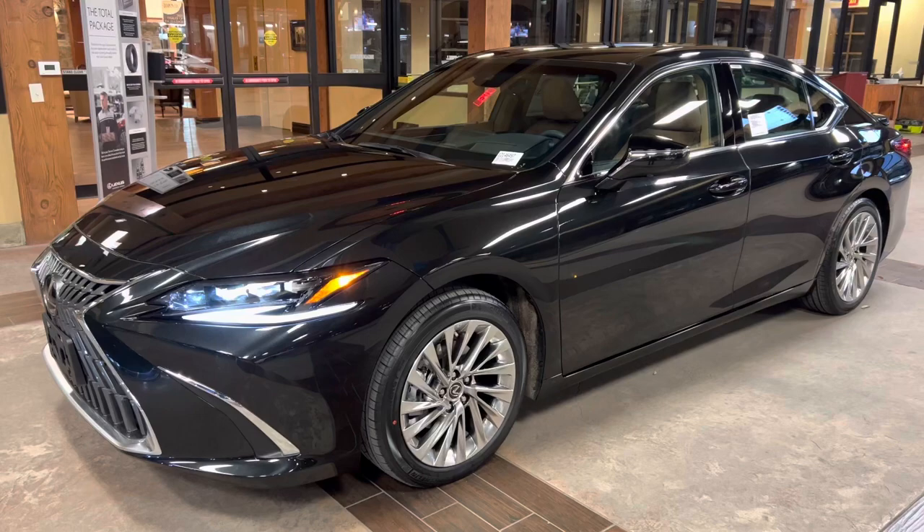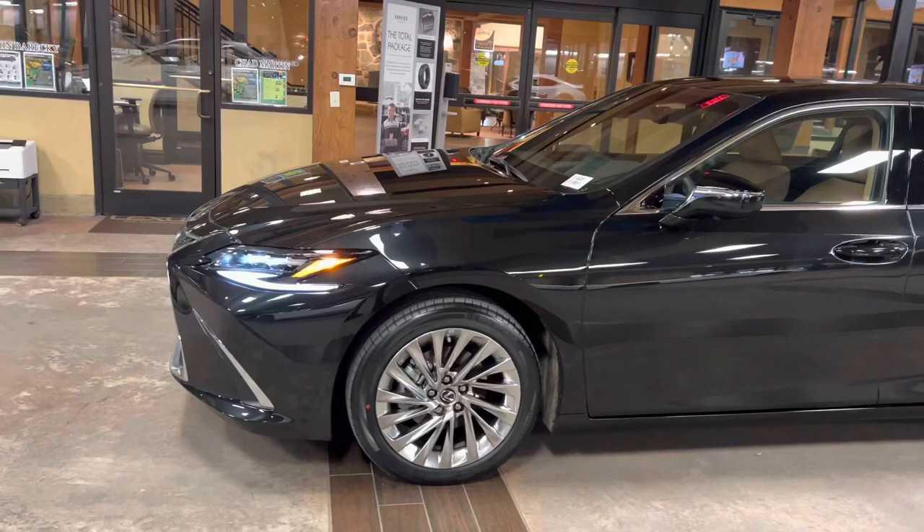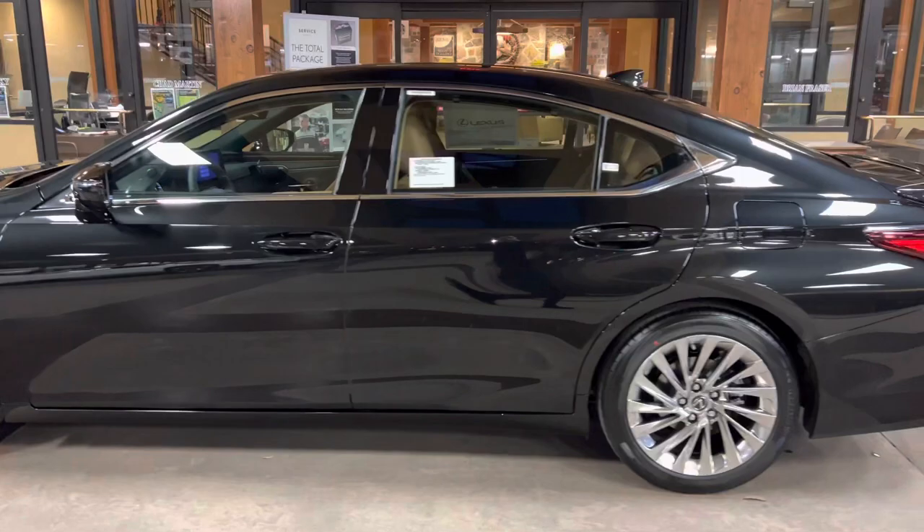Welcome to North Park Lexus at Dominion. My name is Kenny Vosig, and today I'll be doing a walk-around on the 2023 Lexus ES350 Ultra Luxury, in a caviar exterior and a Palomino leather interior.